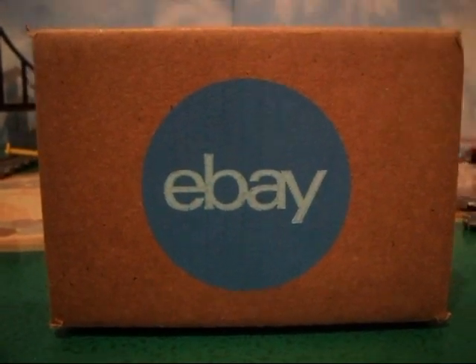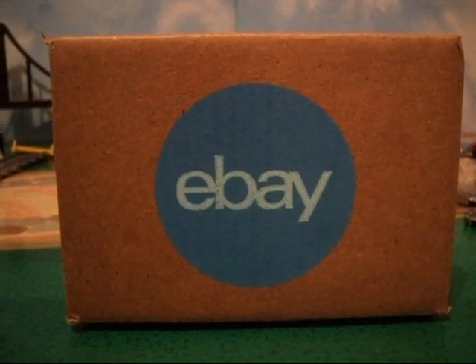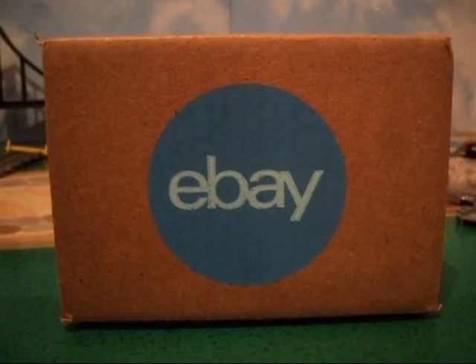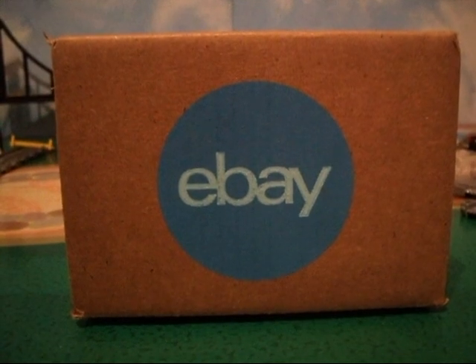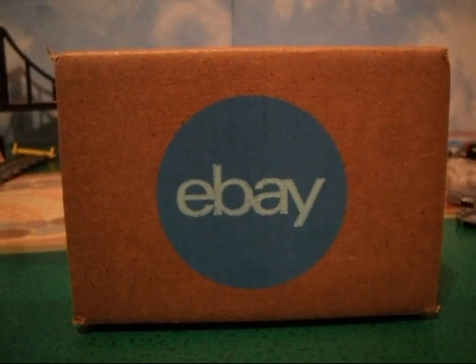Welcome back Thomas fans. We got another edition of train mail today. This is an order that we got from eBay — some Thomas and Friends merchandise. So excited to see what's inside. You guys ready to open it up?